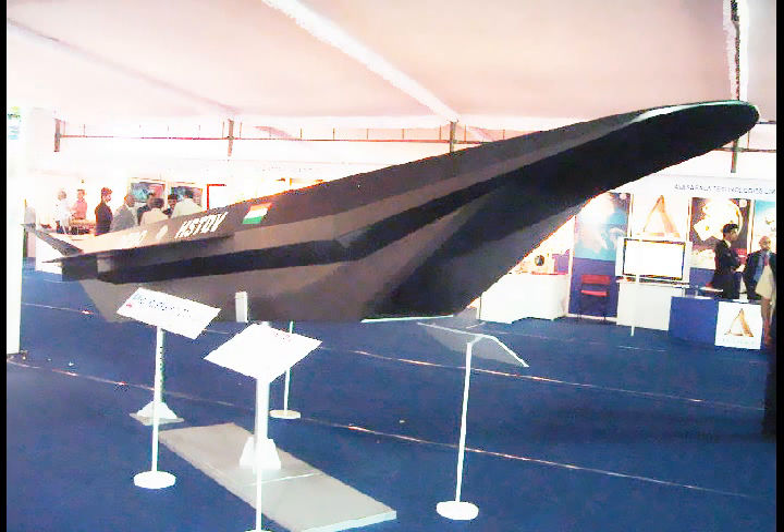Initial flight testing is aimed at validating the aerodynamics of the air vehicle, as well as its thermal properties and scramjet engine performance. A mock-up of the HSDRDV was shown at the Aero India Exhibition in Bangalore in February.